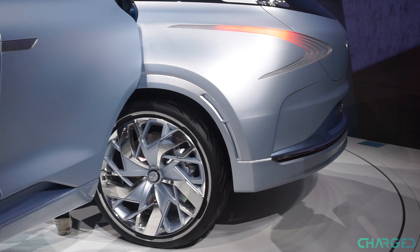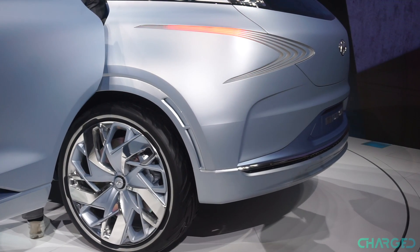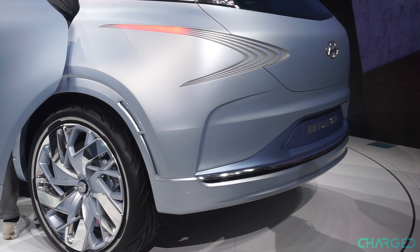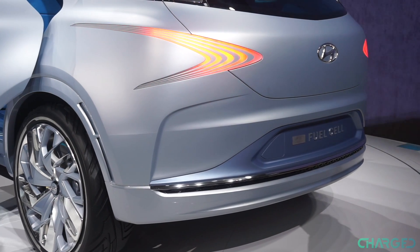Compared to the Hyundai Tucson hydrogen car, the FE's fuel cells are 20% lighter, 10% more efficient and 30% more energy dense. That enables the Hyundai FE to hit an impressive 500 miles on a single charge of hydrogen.